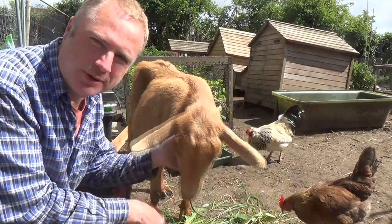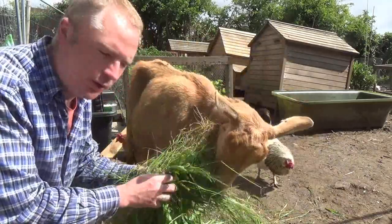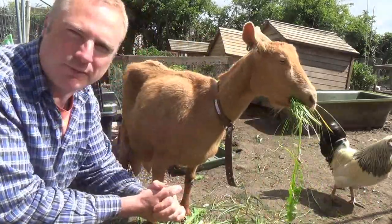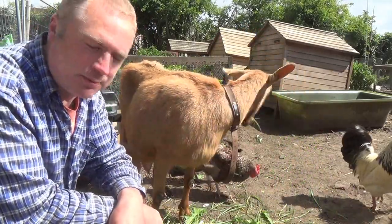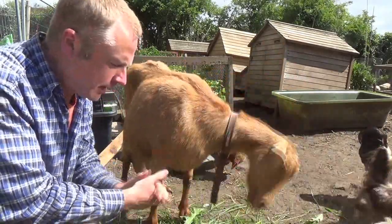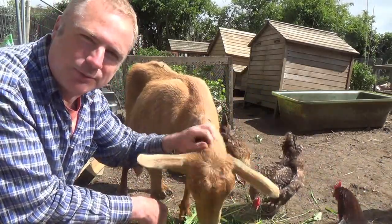One of the things that we can do in the spring is to feed our animals grass, dandelion, and other leaves that we can pick wild. That helps us to cut down on our food costs and our food miles — certainly our animal feed miles — and it provides them with a really good nutritious feed, and of course it's free, which always interests us.